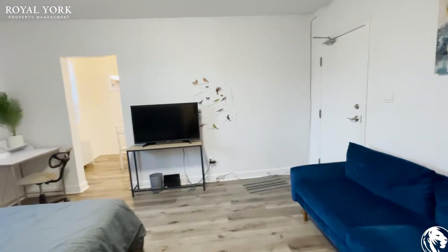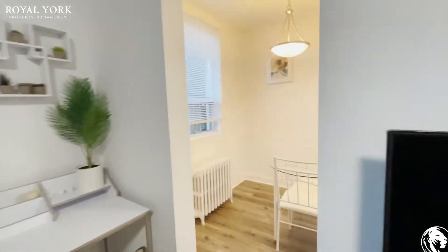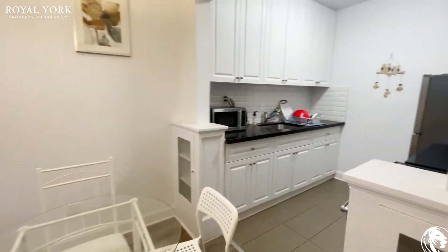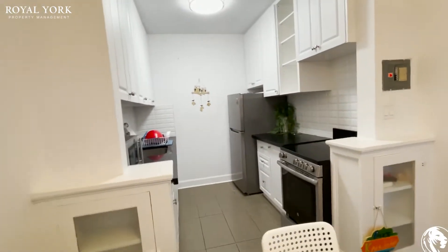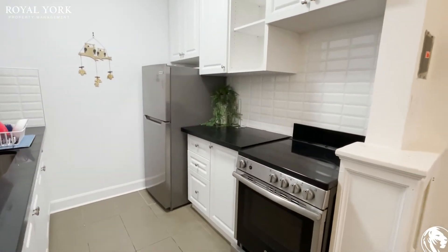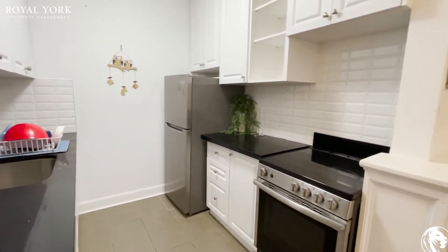You have the option to lease this unit furnished or unfurnished. Here's the dining area and the kitchen. The unit is newly renovated and features stainless steel appliances — a microwave, stove, and fridge.